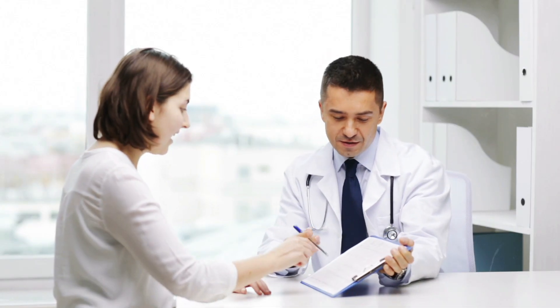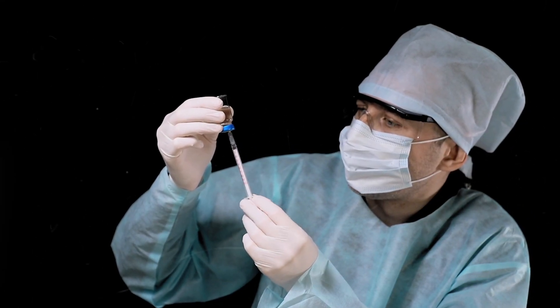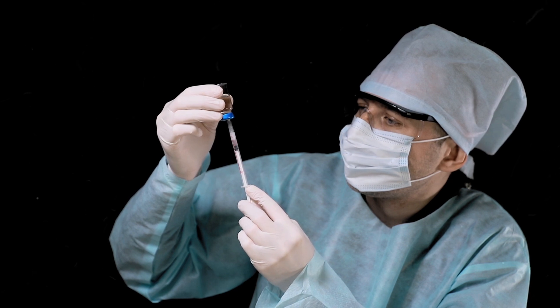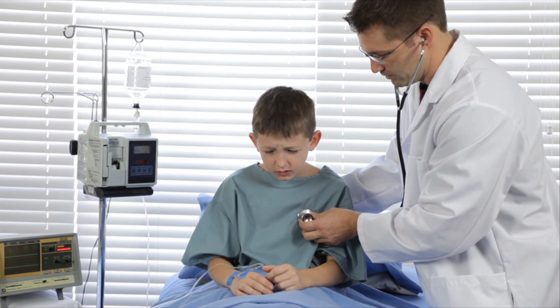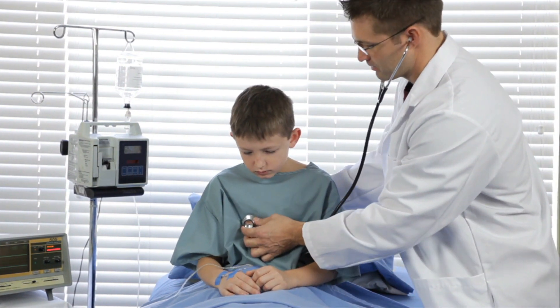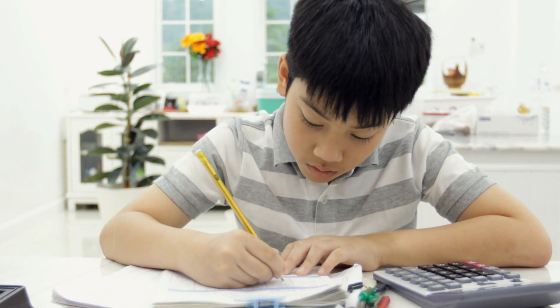Diabetes type 1 is a chronic disease with no cure, but there are treatments to manage and control your blood sugar levels. Patients with diabetes type 1 tend to have insulin injections to control glucose within levels, like short-acting insulin just before your meal. Children and adolescents are more susceptible to diabetes type 1, but they can eventually lead a long and healthy life by maintaining a healthy lifestyle.